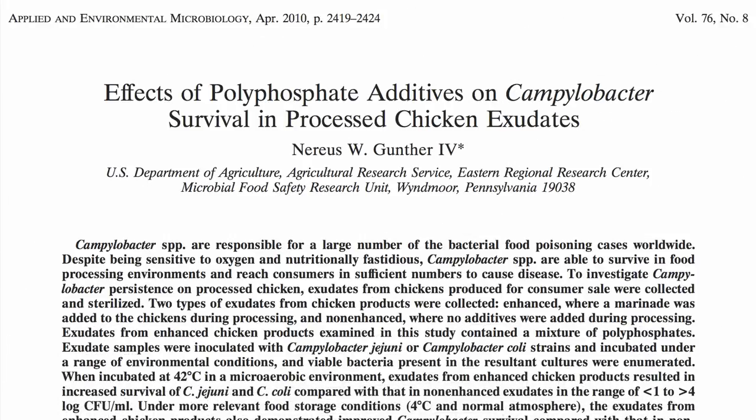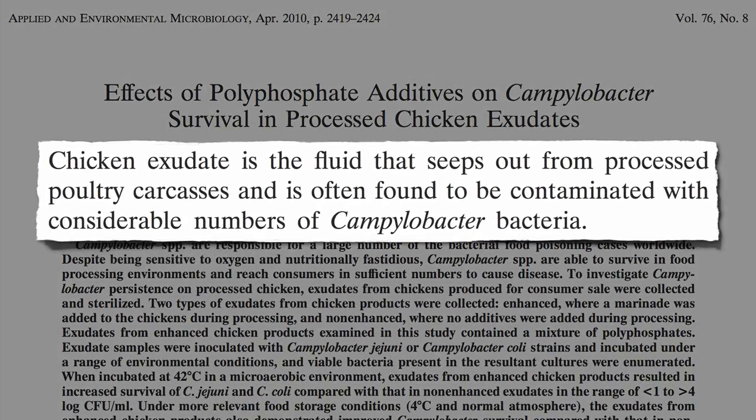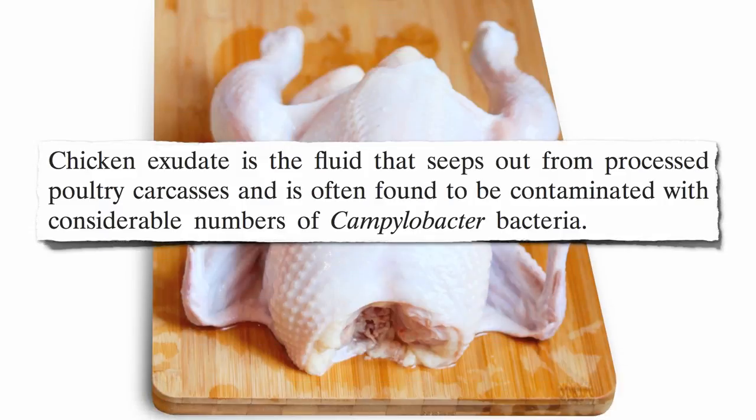What are the effects of phosphate additives on the survival of Campylobacter — our number one cause of bacterial food poisoning — in chicken exudates? A chicken exudate, also called poultry purge or chicken juice, is the fluid that seeps out from processed poultry carcasses, and is often found to be contaminated with considerable numbers of Campylobacter bacteria.